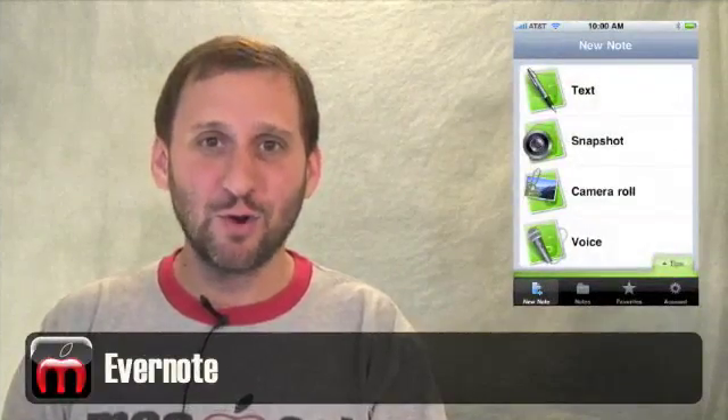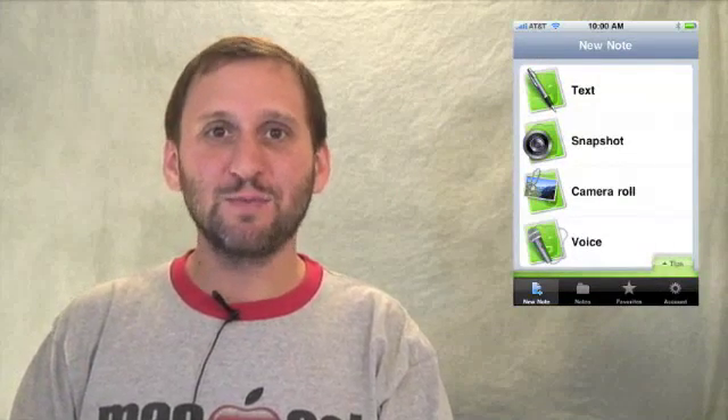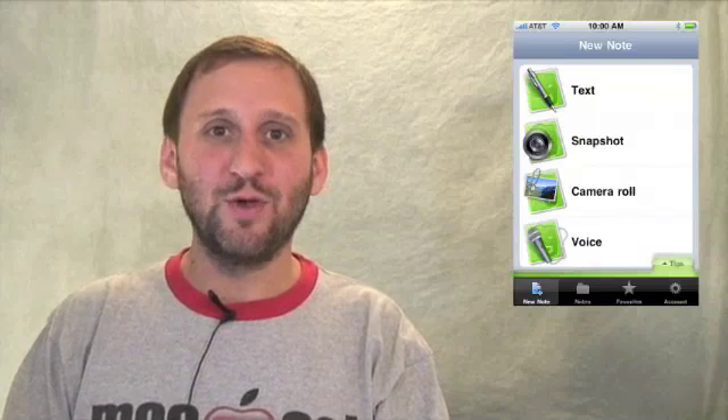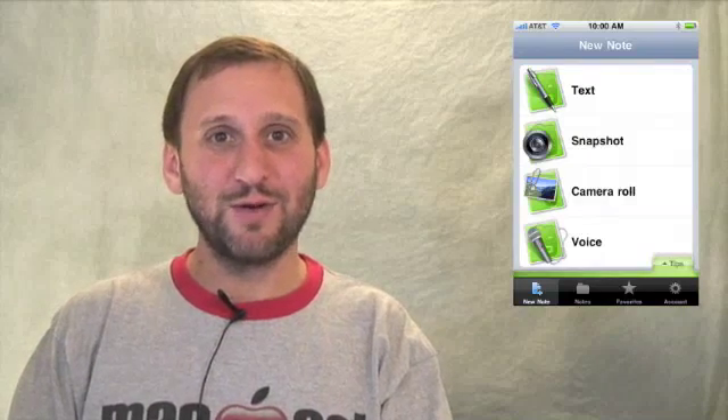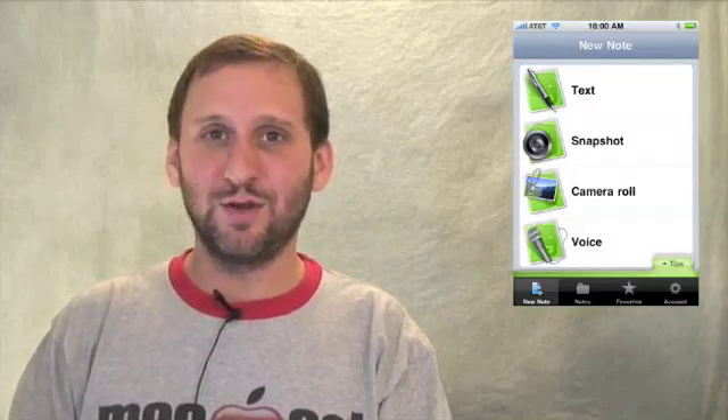Evernote is a free notes program that automatically syncs wirelessly with the same named program on your Mac. So if you add a note to Evernote on your iPhone, it almost instantly appears on your Mac. You can also take photos and even leave voice notes.